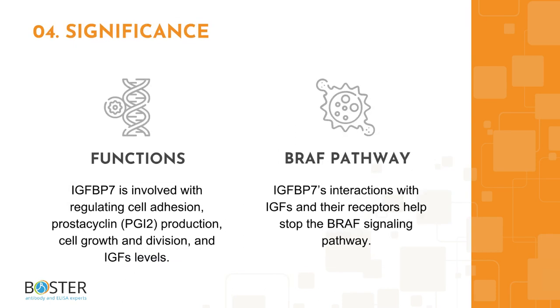IGF-BP7 stimulates prostacyclin production and cell adhesion. Insulin-like growth factors, or IGFs, are molecules that promote cell growth and division as well as prevent cells from premature apoptosis. IGF-BP7 binds IGF-1 and IGF-2 with relatively low affinity. Therefore, the IGF-BP7 protein controls IGF availability in body fluids and tissues and regulates the attachment of IGFs to receptors. Moreover, IGF-BP7 is active in the vascular endothelium, and its interactions with IGFs and their receptors help stop the BRAF signaling pathway, which is involved in directing cell growth.